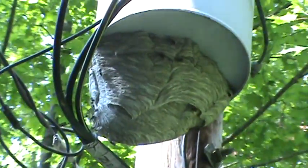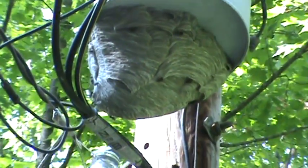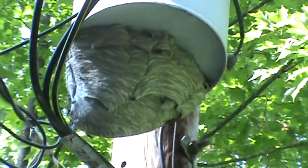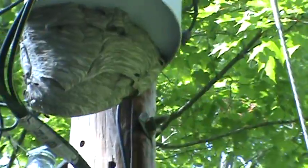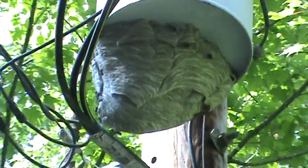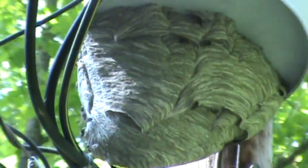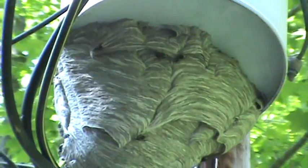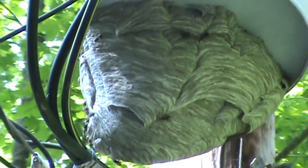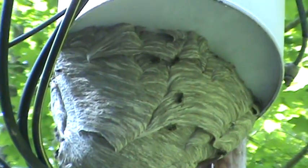A big old hornet's nest under a transformer. Very large hornet nest. You can see a worker is adding paper to it. The only way to get a nest like that is if they shut the power off and then come and get it, but they've got 13,000 volts going through it. That's the only way I can do that. It's a beauty.